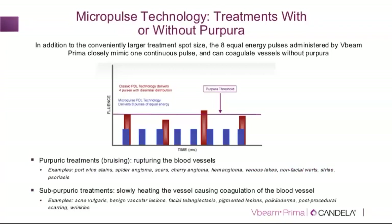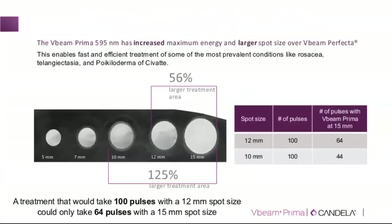The pulsed dye laser in Candela devices also features unique micropulse technology, whereby the individual pulse is divided into small, short micropulses. This is particularly beneficial in the subpurpuric mode — for example for rosacea, poikiloderma, scars, and other conditions where a subpurpuric response is desired. Within the same pulse, energy is divided into micropulses, allowing for greater safety at the subpurpuric threshold. This feature is present in both the V-beam Perfecta and the V-beam Prima.